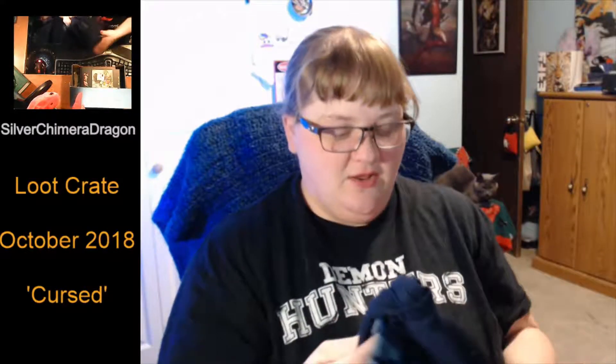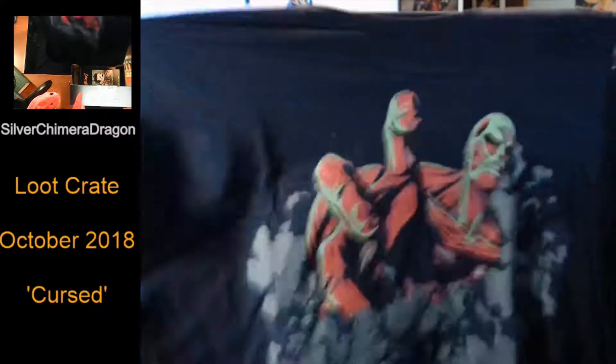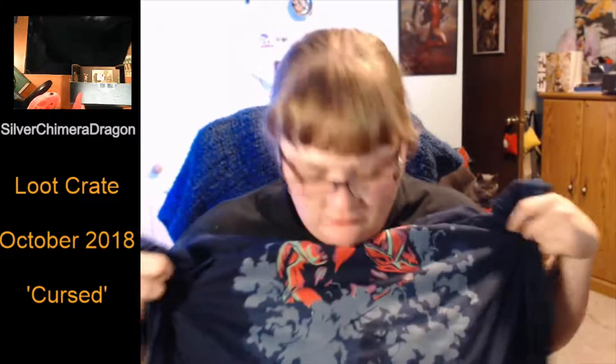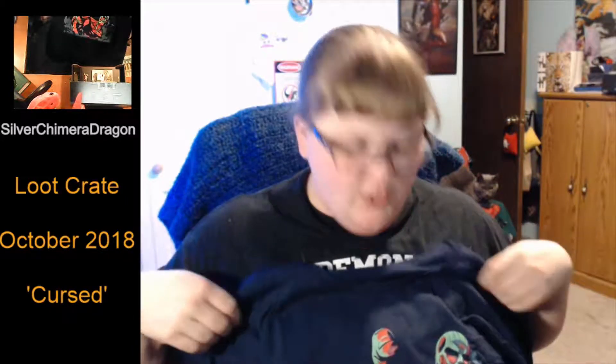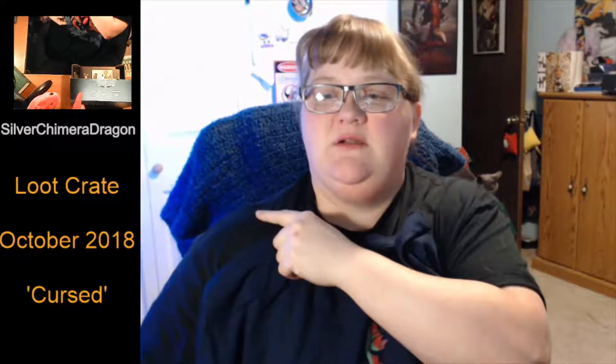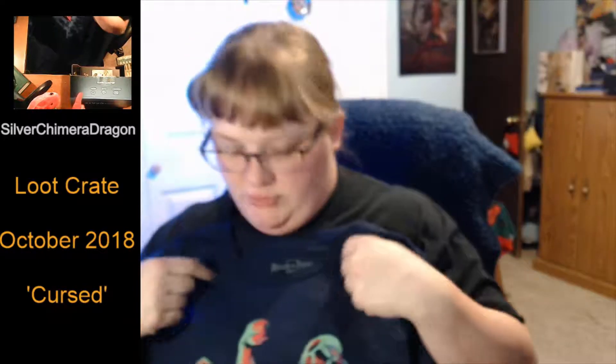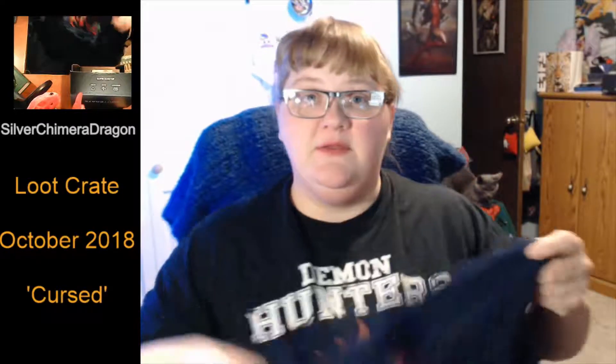Here's a shirt for Attack on Titan, which I just now turned around three times going, let's talk about it. We've got a Titan coming out of the smoke, and there's one of the peeps who fight them, whom I can't remember. I have watched Attack on Titan. It's a nice shirt. This shirt is actually navy blue — you can see it here. It's got some good colors and some good pop, which I like. I don't like just black all the time.